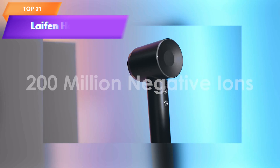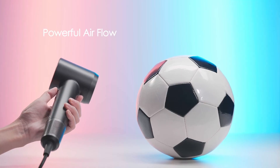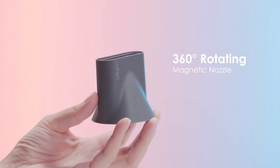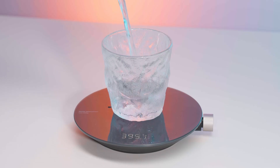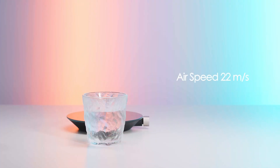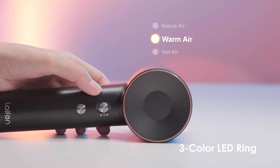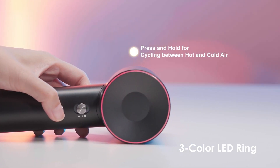Top 21 is a high-quality blow dryer with a 110,000-rpm brushless motor for fast drying. It features negative ionic technology to reduce frizz and static, and a high-speed, low-noise thermocontrol system for efficient and quiet operation. It comes with a magnetic nozzle for easy attachment and removal and is available in jet black. Its simple controls and ergonomic design make it suitable for home or travel use.